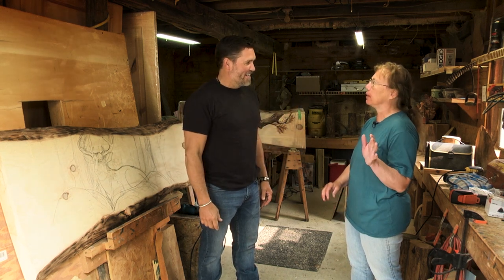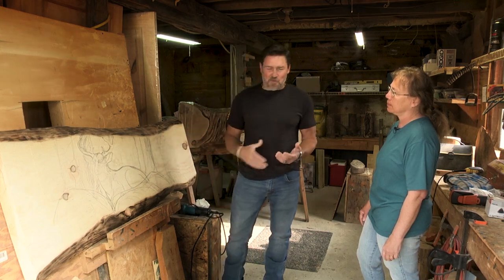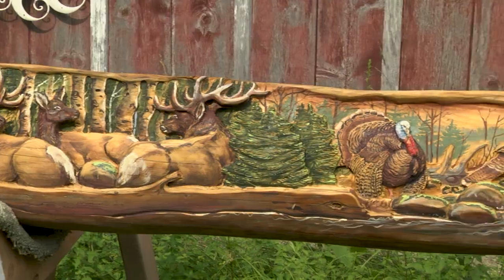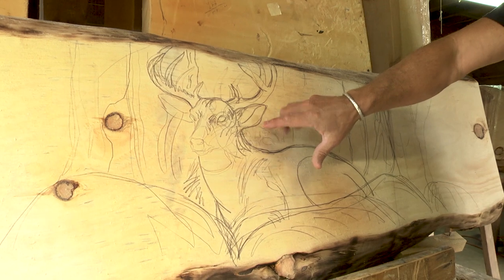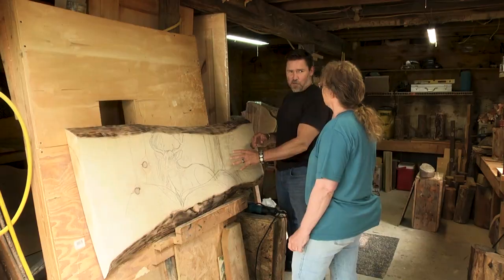Well, this is northern Michigan in a little town called Fife Lake. I wanted to go over some of the details of what you do. Mary carves this in her shop and then hand paints it — this is simply a work of art. You hand drew this buck onto this slag and now you're going to carve it? Right. You're going to do a relief carving.